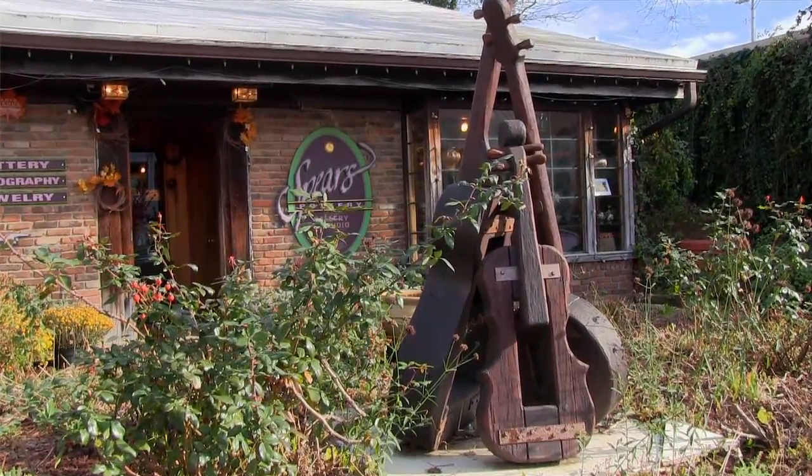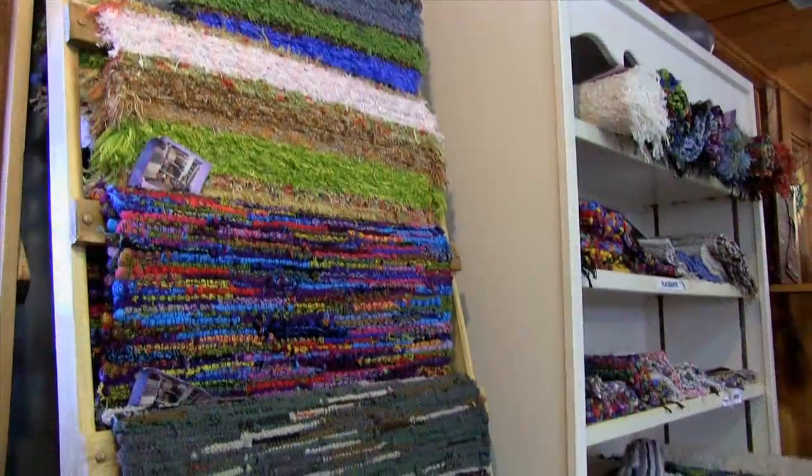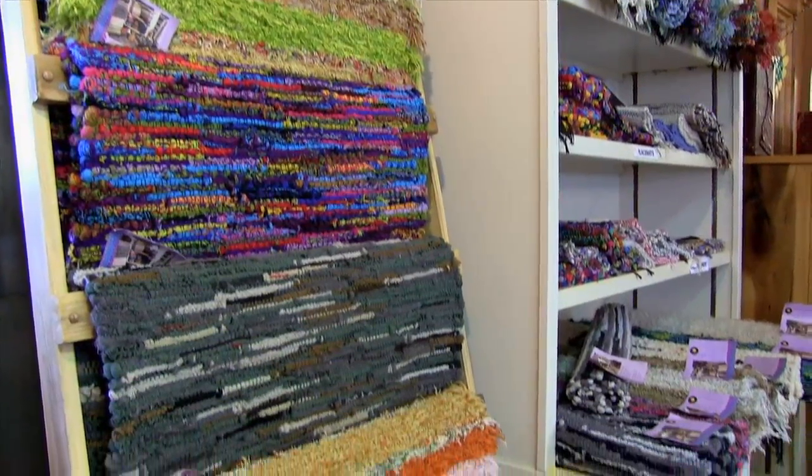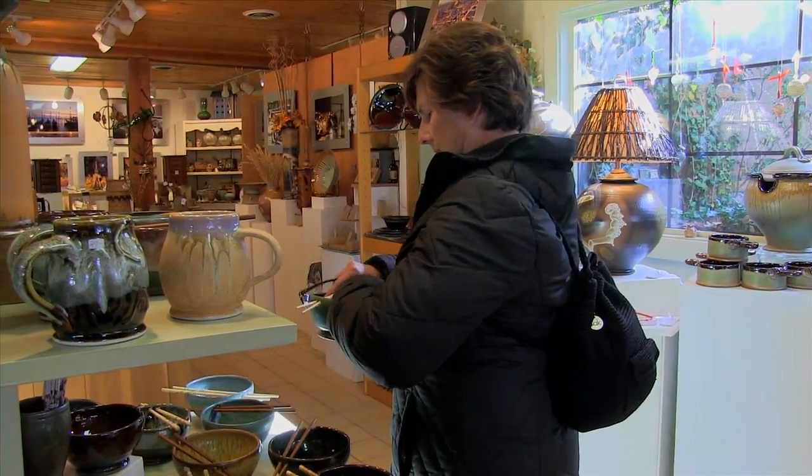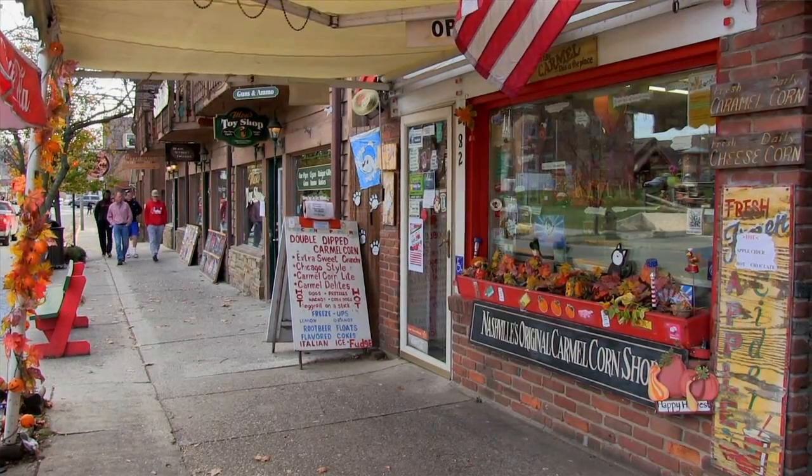Nashville, with its dozens of galleries, shops, and stores, features much of this work. It's a tourism destination — people come here not only for the art, but to wander a small, walkable, colorful town.